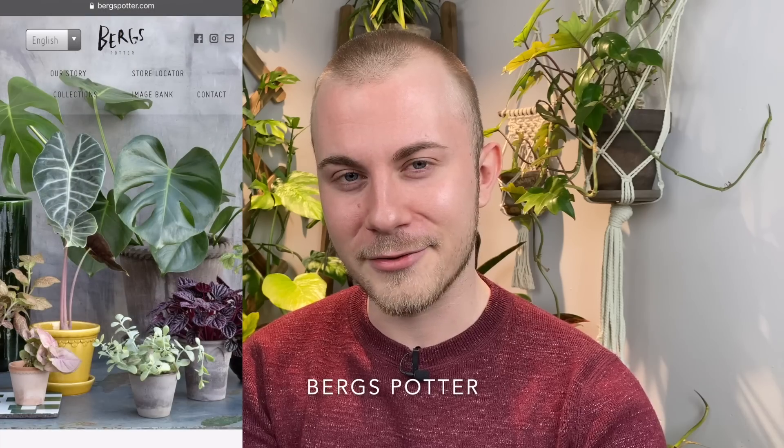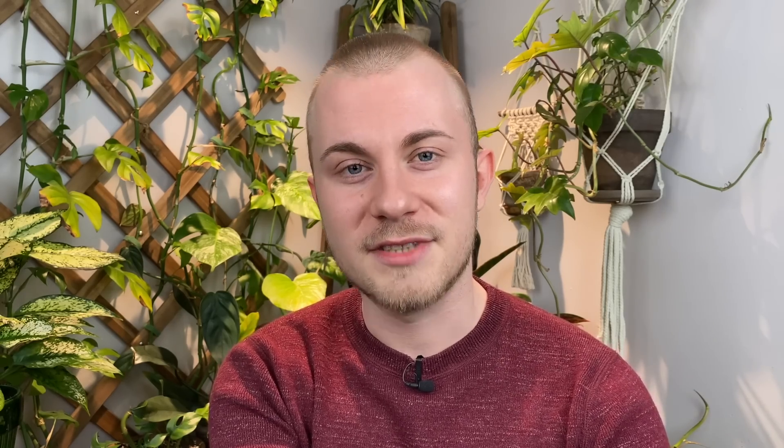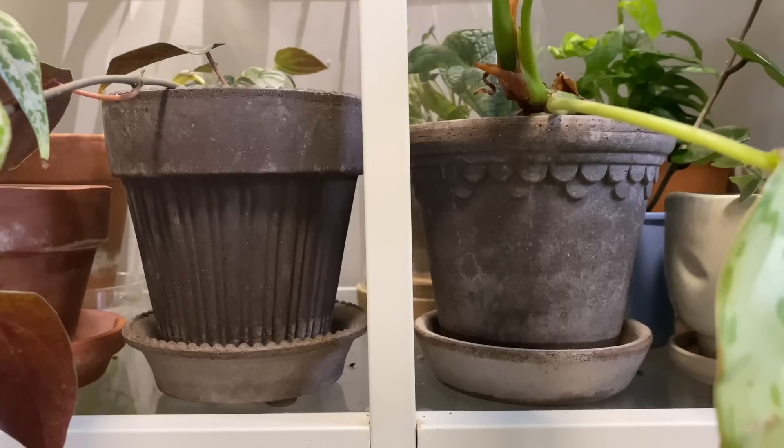The first one I want to talk about today is for the terracotta lover out there. This is one of my favorite brands of pottery — this is called Berg's Potter, and I'll include a link of where you can purchase this below. They do some really incredible planters, both glazed and unglazed. The unglazed come in two colors: your standard terracotta and the basalt or gray terracotta. It's very hefty, very well made terracotta — much nicer than the standard terracotta you get at the store for just a couple of dollars.